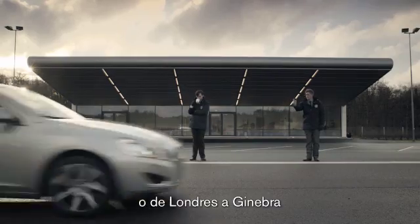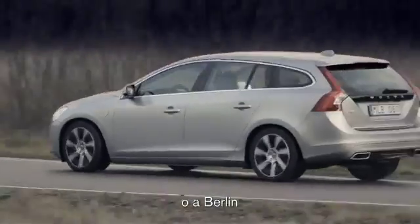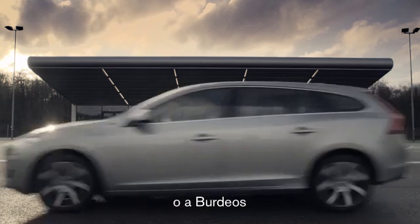Or from London to Geneva. Or to Berlin. Or Bordeaux.